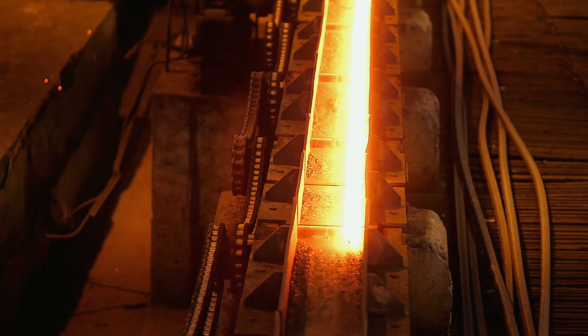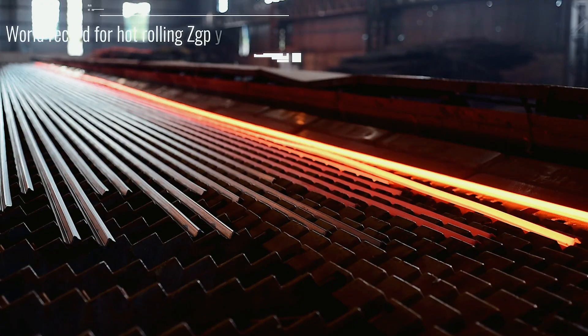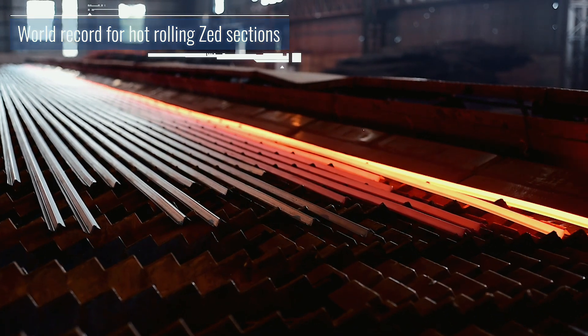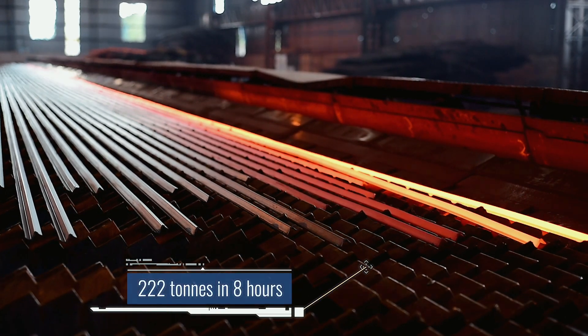We have mastered the art of hot rolling Z section. On October 18, 2017, we set a new high of 222 tonnes in a mere 8-hour shift.